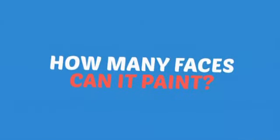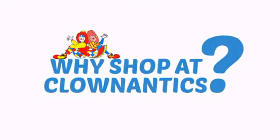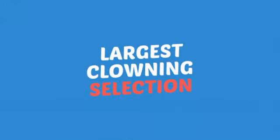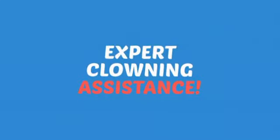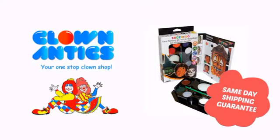Wondering how many faces can it paint? How about that? That's a lot of happy faces! Need more reasons to shop with us? With the largest selection of clown supplies, expert clown assistants and guides, we help you make people smile. So clown around with us at Clown Antics!